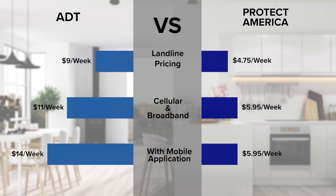Not only does ADT's monthly pricing cost more, but you're also not guaranteed a locked-in rate. I suggest reading the fine print because this means that they can raise your monthly rate whenever they feel like it.